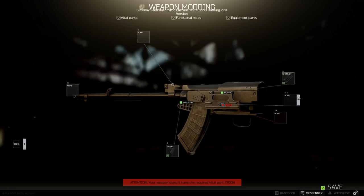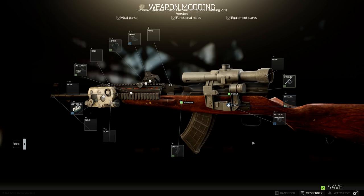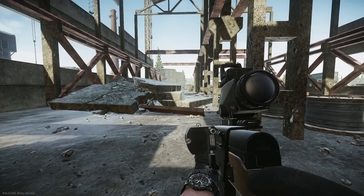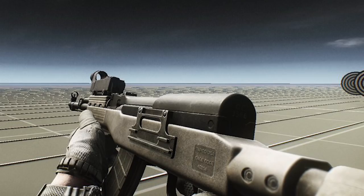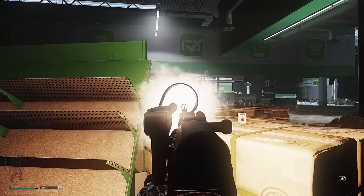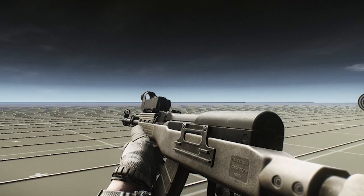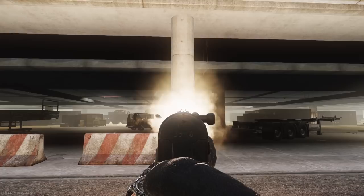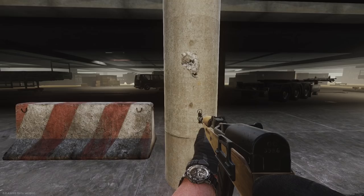Although the SKS currently has a rather limited assortment of modifications, the TAPCO stock has been announced for one of the future updates, so we can expect to be able to mount different foregrips and buttstocks, as it will potentially increase the overall stats of the gun. The recoil of the stock SKS is virtually non-existent. While shooting from a standing position with no effort to control the recoil, the bullet groupings were surprisingly close together.